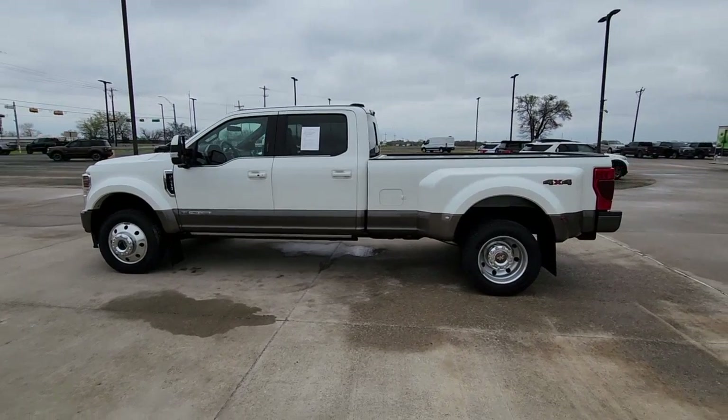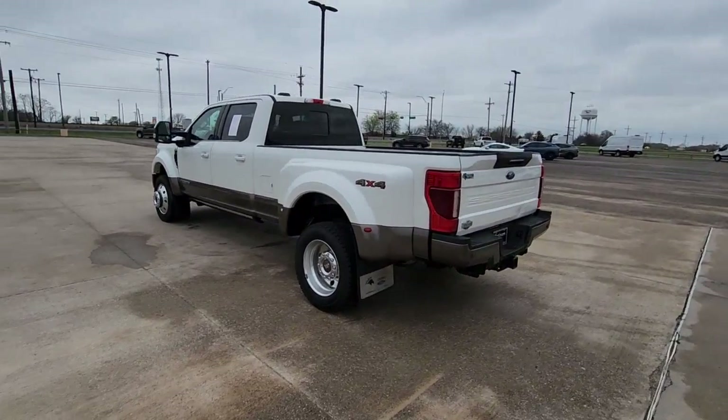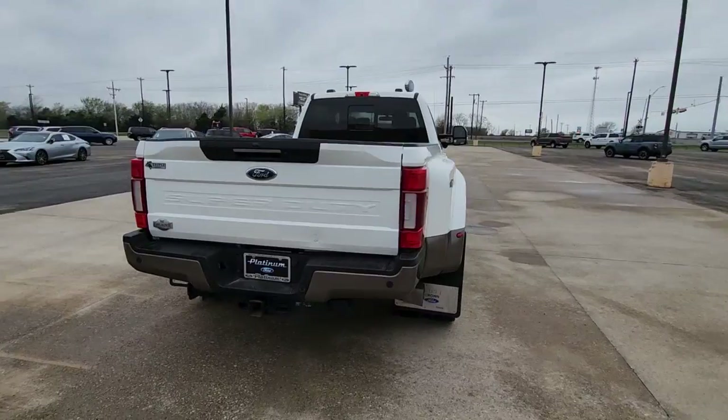You will love the features of this 2020 Ford F-450. With less than 150,000 miles on the odometer, this vehicle provides excellent value.